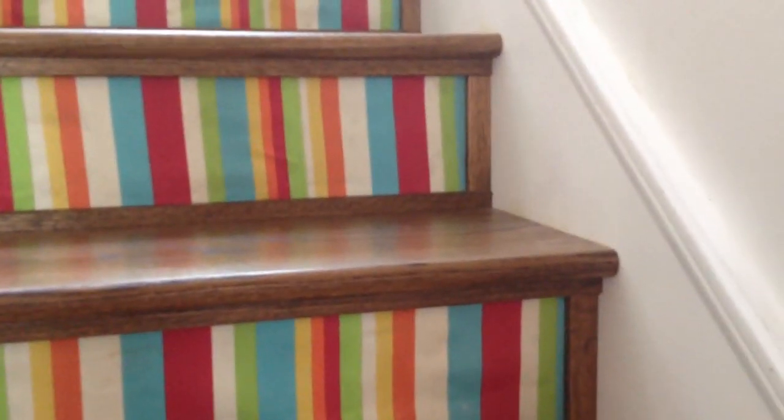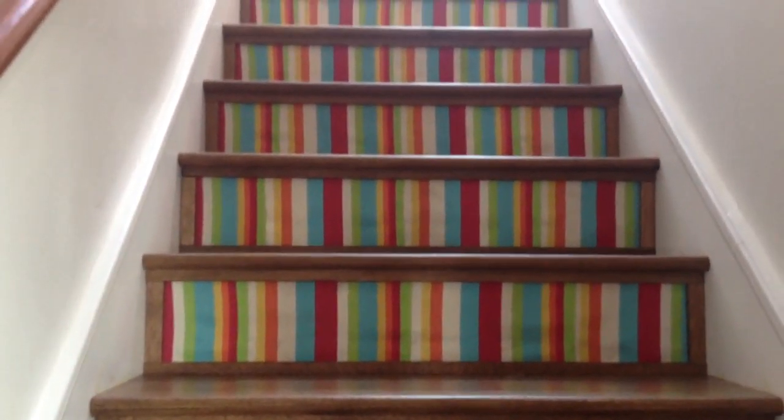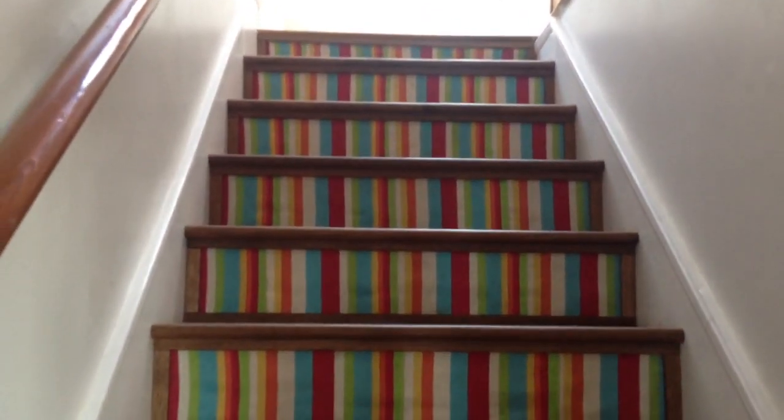Shane then attached a wonderful frame around each riser — primarily it's a decorative feature, but it also serves to protect the fabric from getting kicked and torn and dirty as it's used over the years.